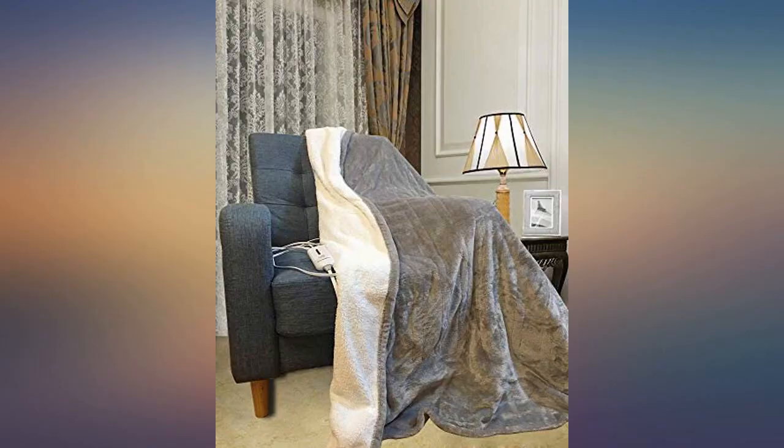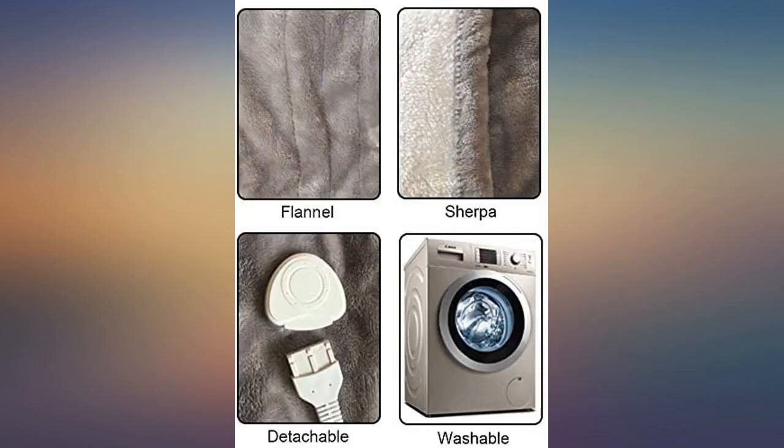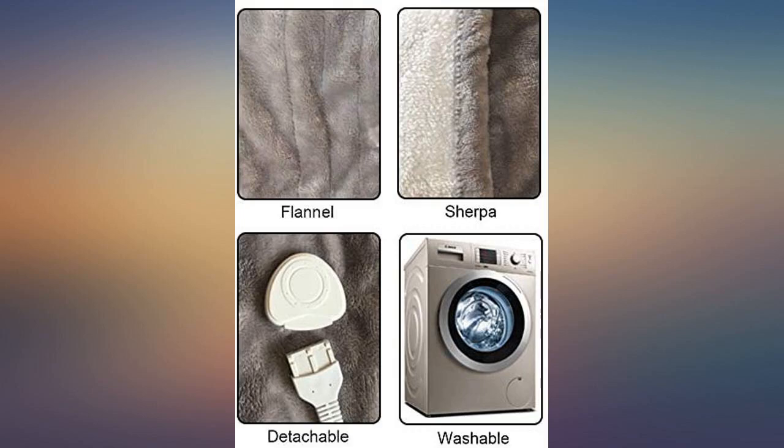I like that it has automatic turn off and it's washable. Perfect for me and my spouse — she's always cold, I'm always hot. Not anymore.